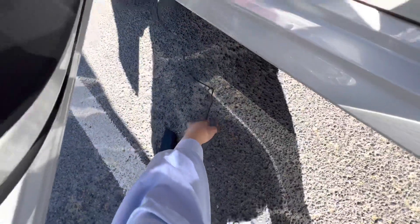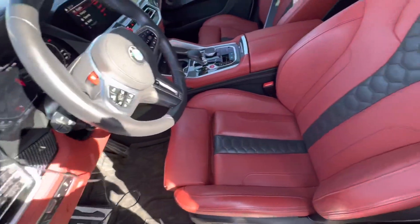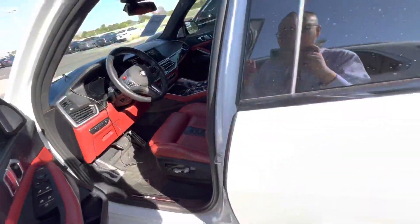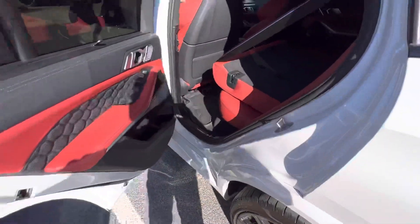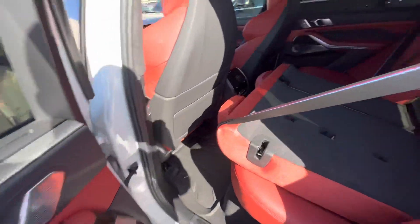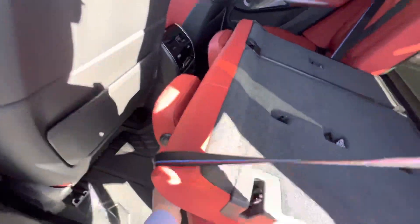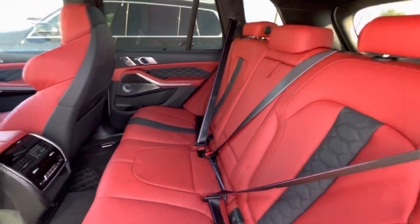Fun fact: we use battery tenders here at our store to keep the batteries charged and in good condition. So the seats do fold down. You do get ambient lighting back here. And there are little pockets for your passengers to store their stuff.